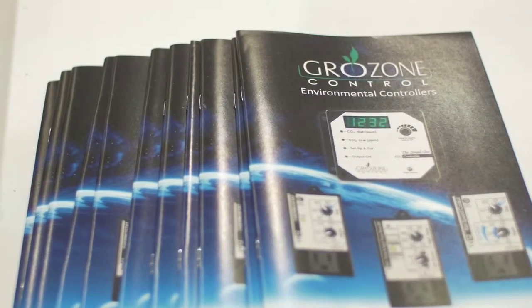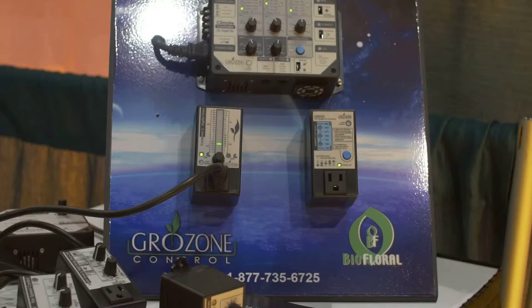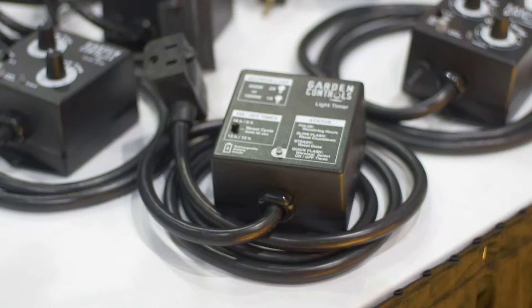And I see to your left-hand side, what is GrowZone control? GrowZone is a line of environmental controllers made in Canada, also carried by Biofloral. They do everything from fan speed controllers, cycle timers, CO2 generators, CO2 controllers — anything that you need to control the environment in your grow zone.